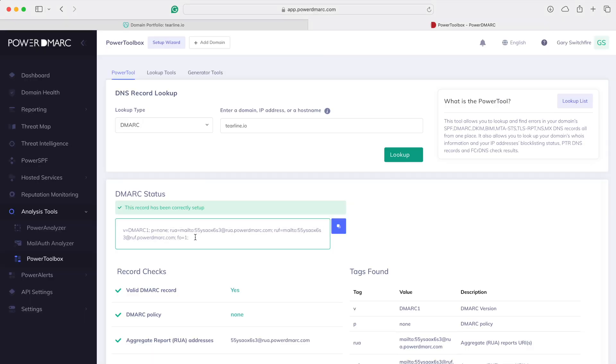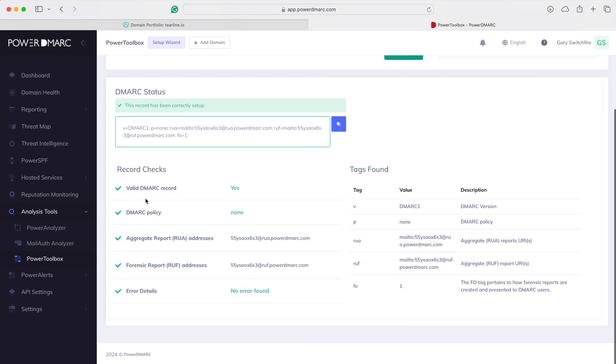This is our new DMARC policy, and as you can see we've got all the green text. No errors found. Happy days — DMARC policy set up. Now we've got to do a little bit more.